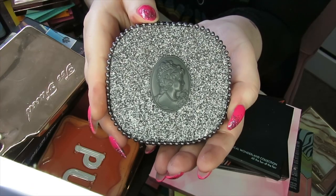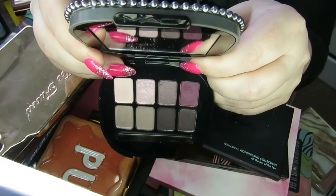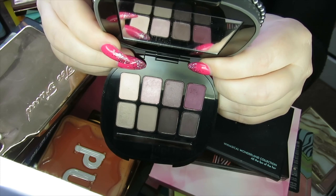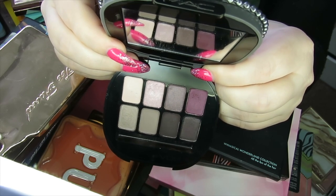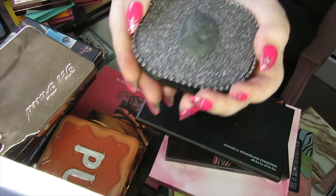This is a really old MAC palette. I love the packaging — I love cameos. But it's just a bit of a dull and boring colour story, and these shadows swatch terribly with no pigment to them. I have been keeping this for the packaging for so long now, but I think it's time for it to go. It is years old.